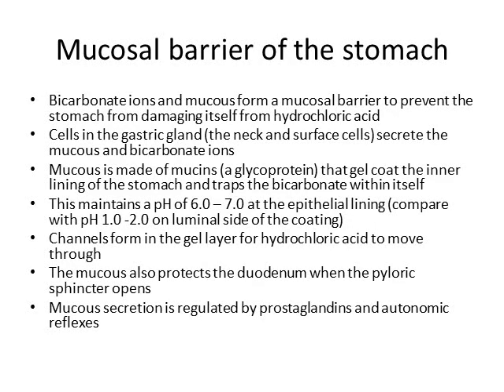We know the stomach makes acid and that acid breaks down food — but why does it not break down the stomach itself? It doesn't because of something called a mucosal barrier, which consists of bicarbonate ions and a protein called mucin. They form a mucus coating on the inner lining of the stomach, keeping acid inside the lumen and preventing direct contact between the acid and the gastric epithelium. The neck and surface cells of the gastric gland secrete this mucus and bicarbonate.